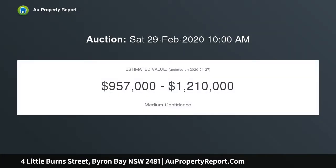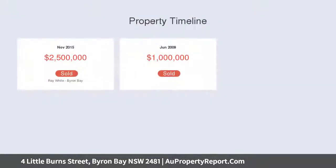It's just a stroll to town, funky cafes, and world-renowned beaches. A century-old cottage boasting a flawless, eclectic renovation.